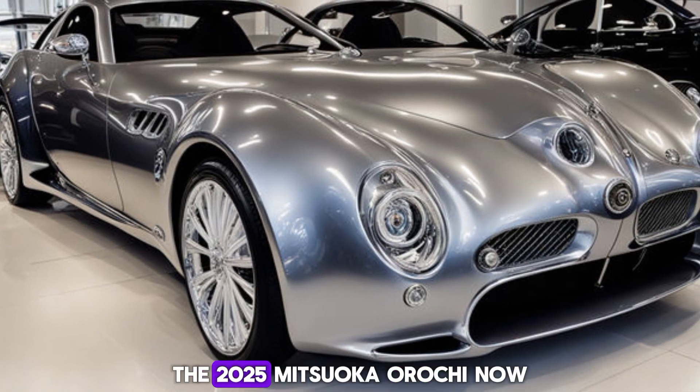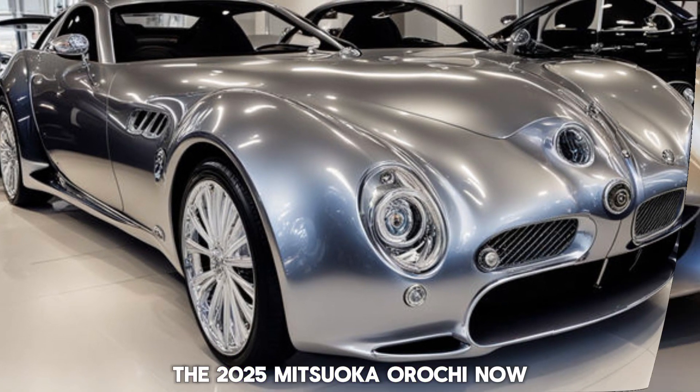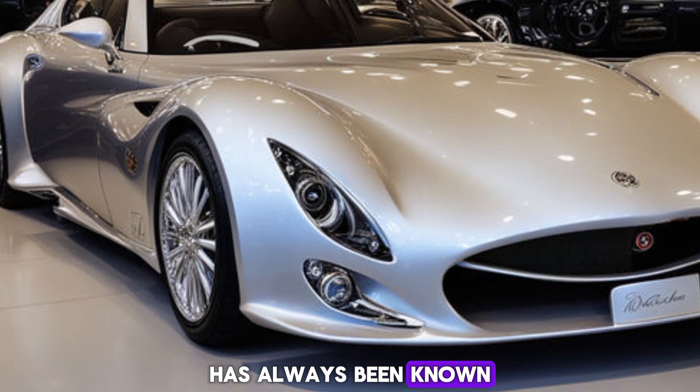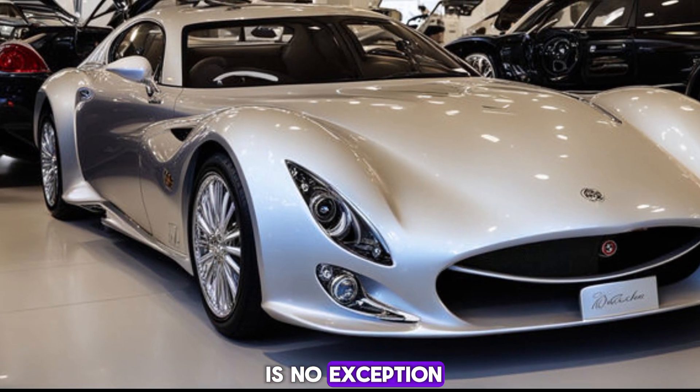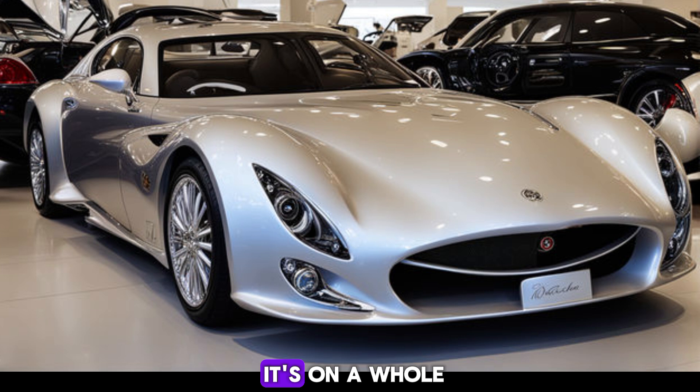Hey everyone, the 2025 Mitsuoka Orochi. Mitsuoka has always been known for their unique approach to car design, and the Orochi is no exception. But the 2025 model? It's on a whole new level.